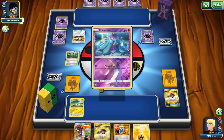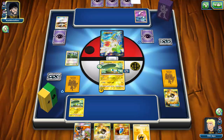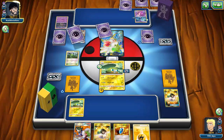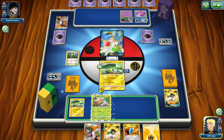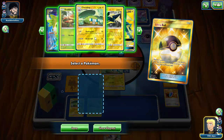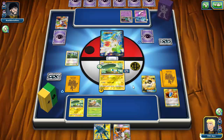My opponent is probably playing a Toxapex GX deck. They get a Mareanie down, Choice Band it, then Sycamore. We see Garbodor — this could get messy if my opponent gets enough Trubbish in play to keep bringing out Garbodor. So this is a Garbodor Toxapex GX deck, which is really interesting. I draw into another Grubbin, so I Ultra Ball — get rid of Lightning and VS Seeker — and grab a Vikavolt to guarantee the knockout on Shaymin.